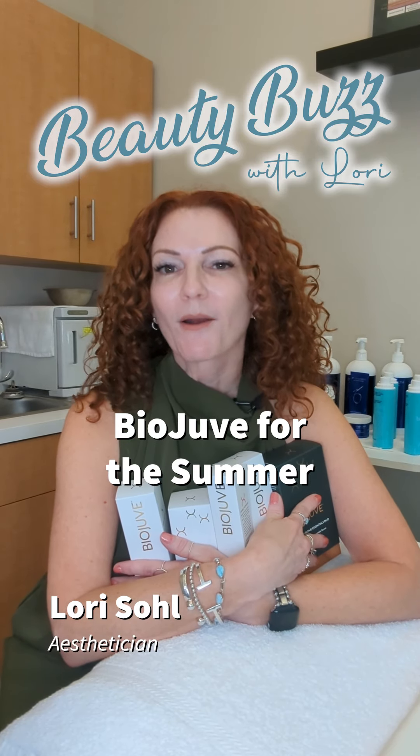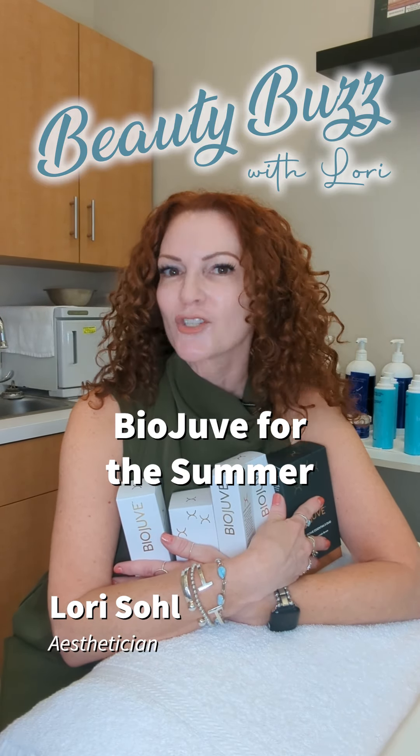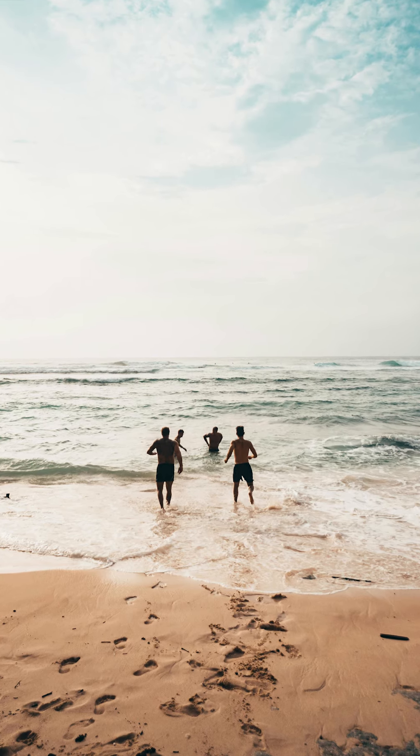Hi everybody, welcome to Beauty Buzz with Lori. I wanted to hop on here real quick just to remind you, summer's coming up. This video is not about SPF, although those are coming.